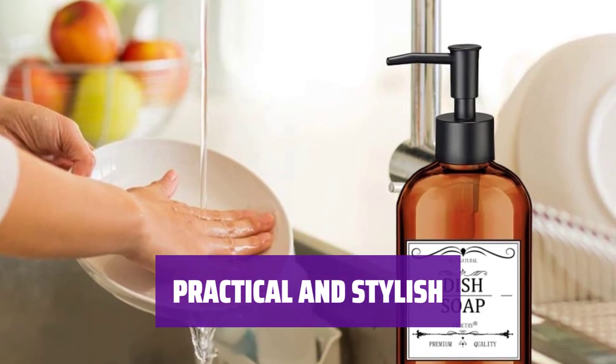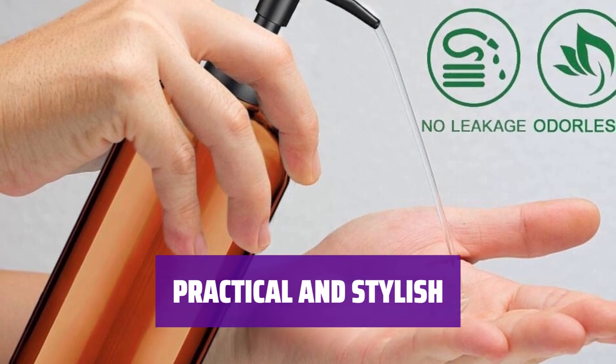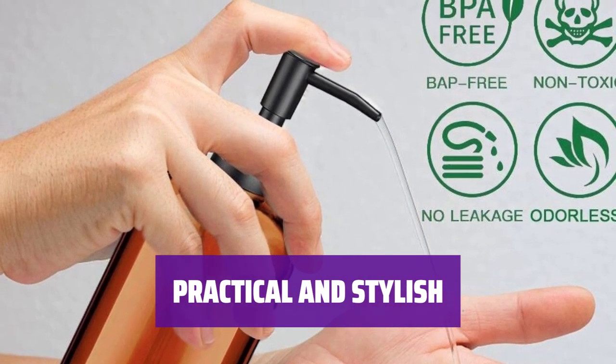Make your house neat, organized, and stylish with this elegant soap dispenser. It is a beautiful accessory for any countertop, bathroom, kitchen, or office.